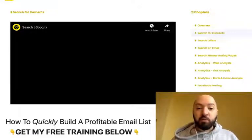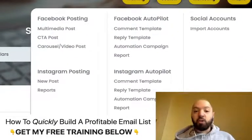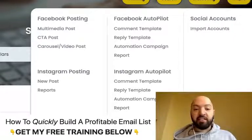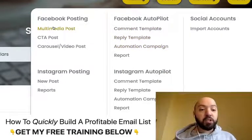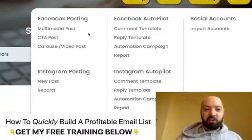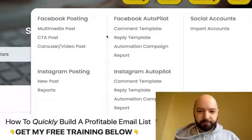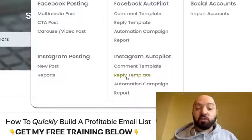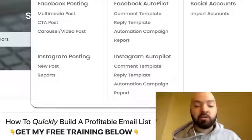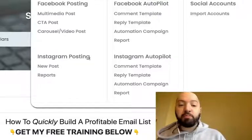What's really incredible is you can also use Google X to automate and grow Facebook accounts. You can use it to automatically comment, automatically reply, automatically post pictures. You can search for images within Google X and then use the Facebook automation tool inside Google X to post those pictures, automatically growing your Facebook business. You can do the same thing for Instagram — grow and automate Instagram accounts as well.